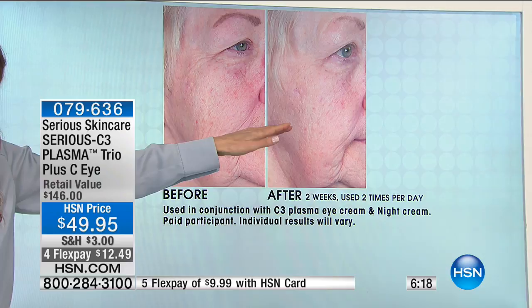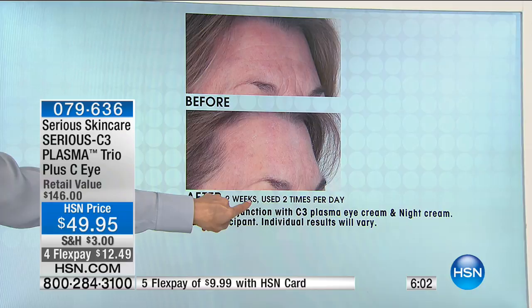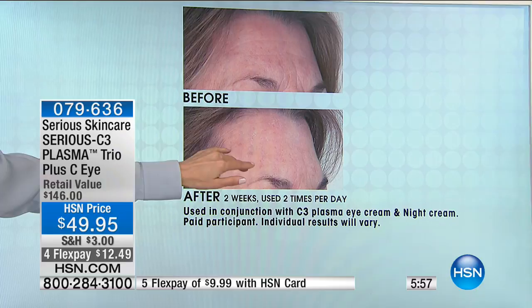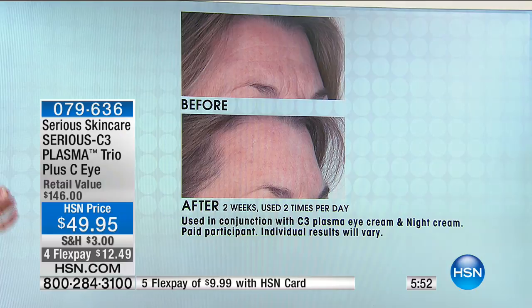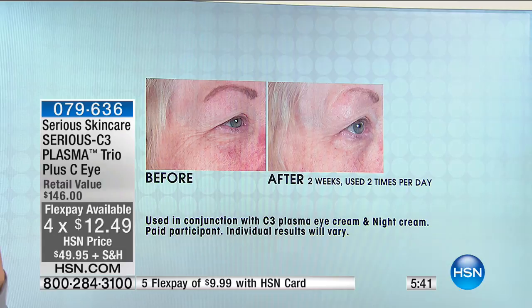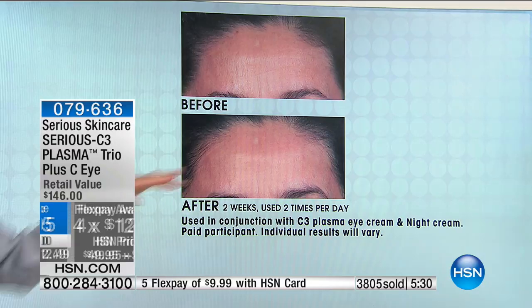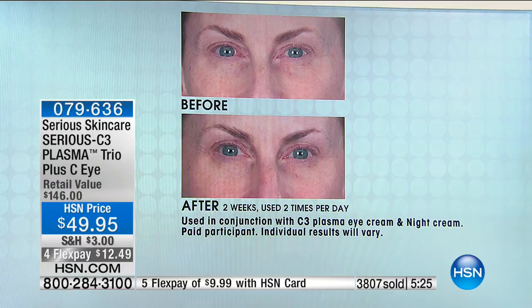This next before-and-after is similar to my forehead — lines, wrinkles, discoloration. Look at the after, and this is just two weeks, not four or six weeks. Look at how much the plasma has amplified the results of the vitamin C and the six C esters. Look at the deep lines and wrinkles all the way down her face — after two weeks her skin is more luminous, brighter, more hydrated. We partnered with the best cosmetic chemists from America and Europe, and that combination has really taken our vitamin C to the next level.